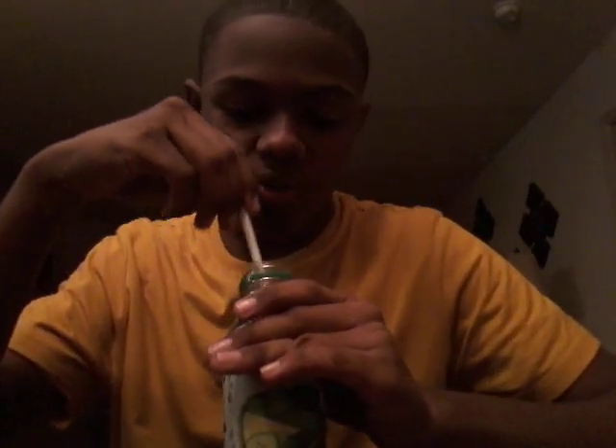So, shake it up. Okay, there we go. Here we go. Got my straw. Oh, it's kind of got a little foam to it.